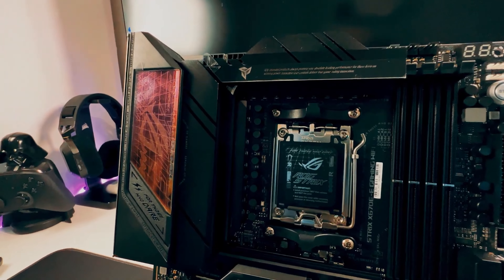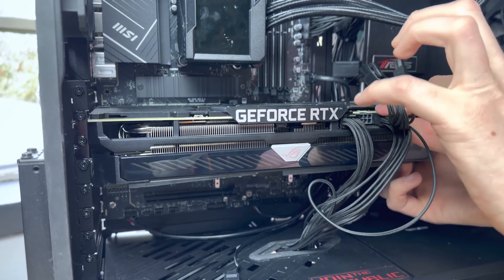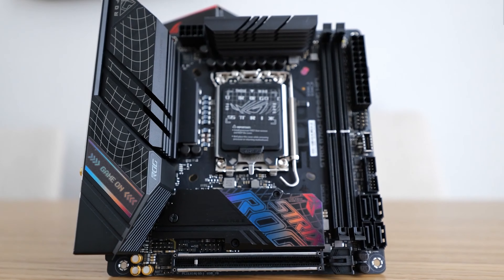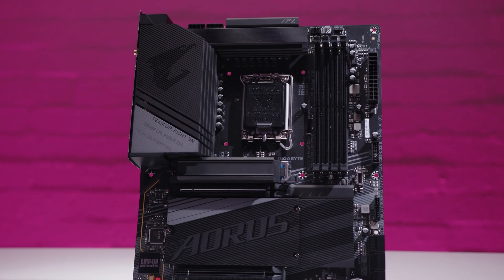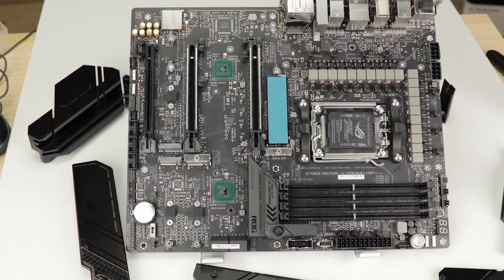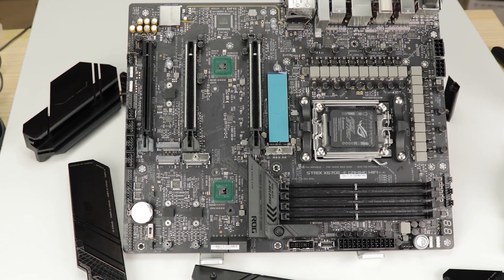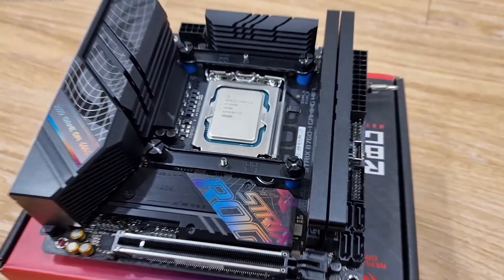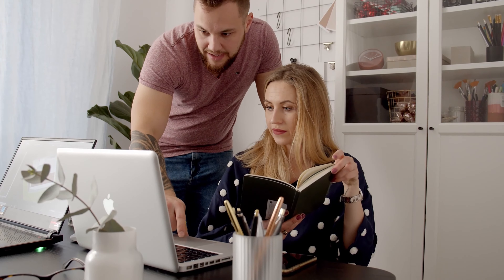The motherboard is the backbone of any PC, essential for connecting and powering all components. Whether building a gaming rig, a powerful workstation, or upgrading your setup, the right motherboard is key. We've tested and compared the best motherboards for you, each offering unique features and capabilities to suit different needs. If you are interested in any of these products, you can find the links in the description below. So let's start.